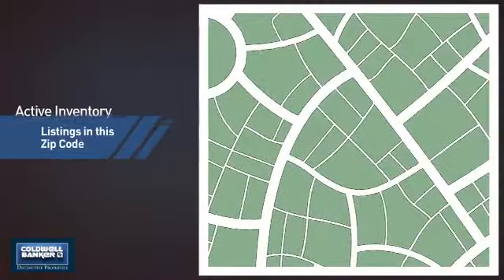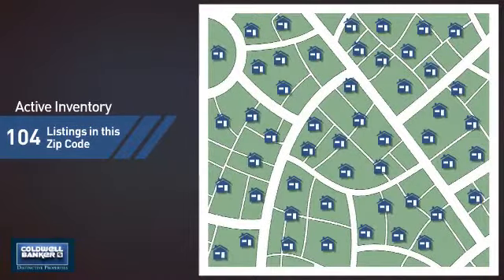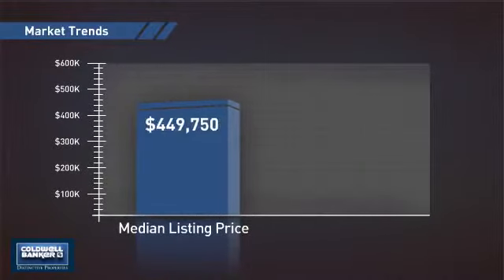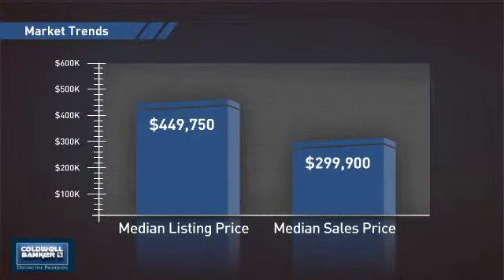Wondering how it stacks up against the competition? There are now just over 100 homes on the market within this zip code, with a median list price of just under $450,000 and a median sale price of just under $300,000.